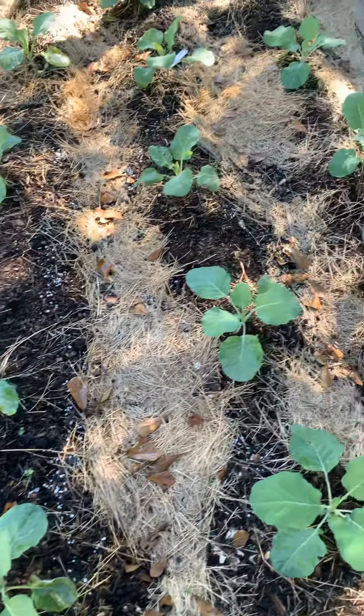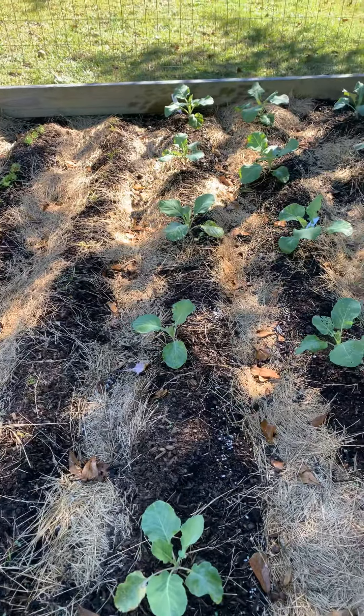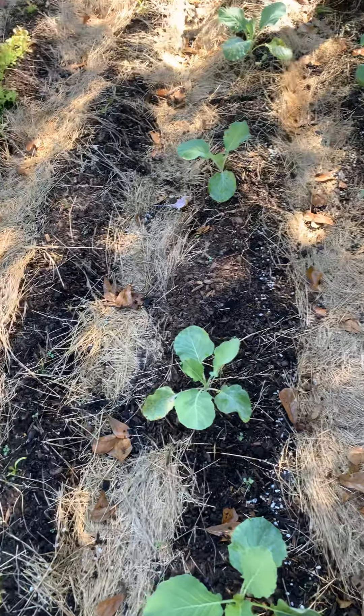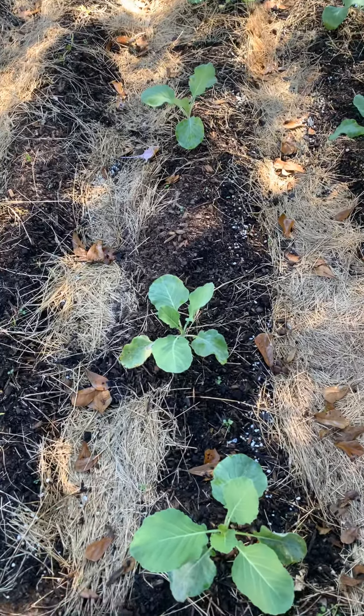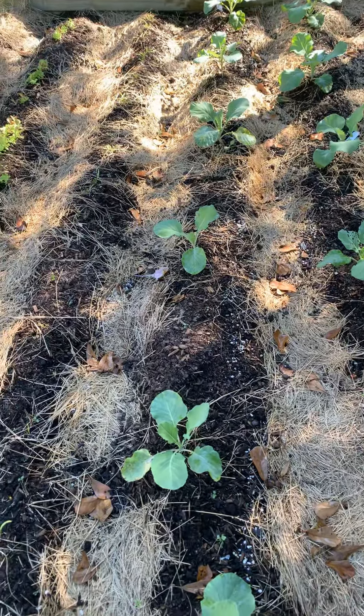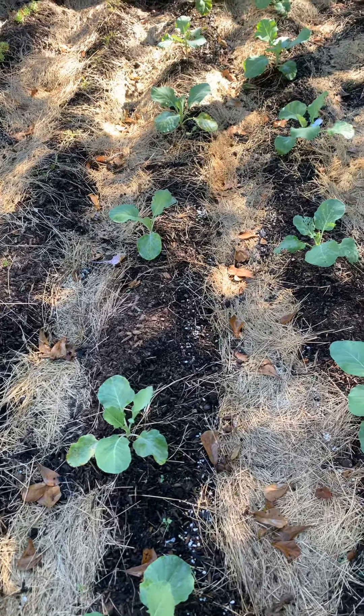I have three rows of collard greens. We love collard greens and last fall we had them really through December. They're gonna get quite large — they're blue collard greens and they get really huge leaves. When I bought a flat I had no idea that I had so many.